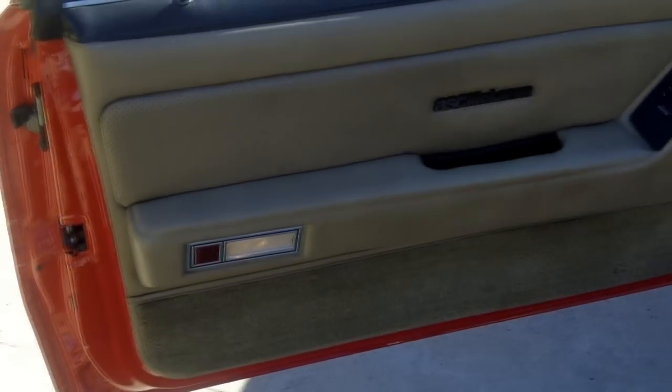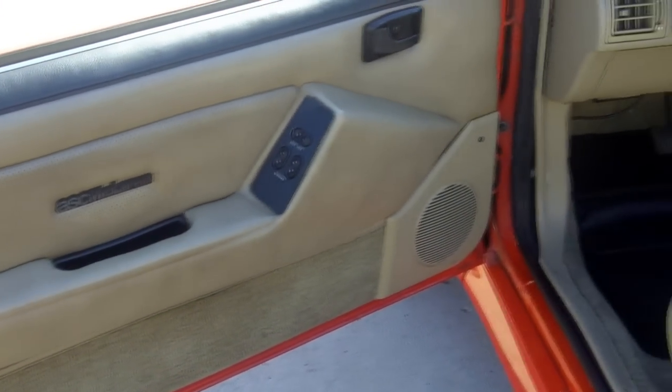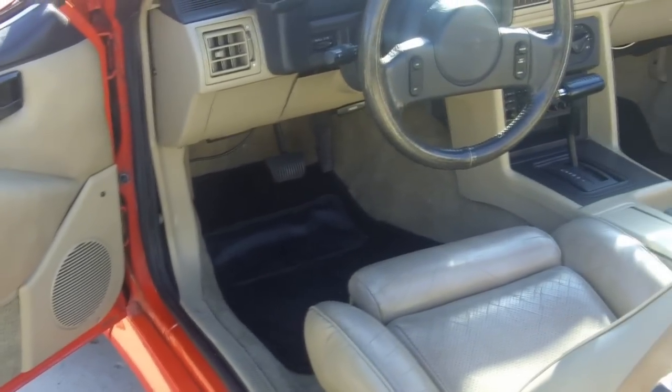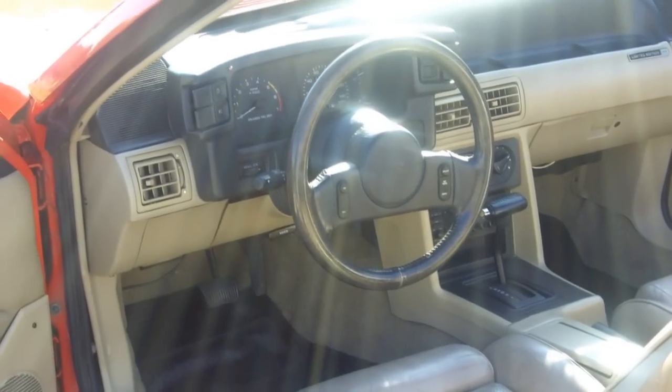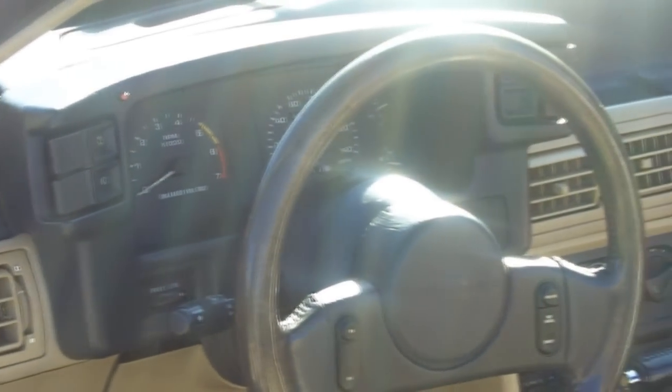Inside the car we have power windows, power door locks. There's about 40,000 miles on it. It's got cruise control, and it's got the plaque on there too — the limited edition plaque showing this is number 70. It's really a gem, and this one hasn't been messed with, which is real nice.